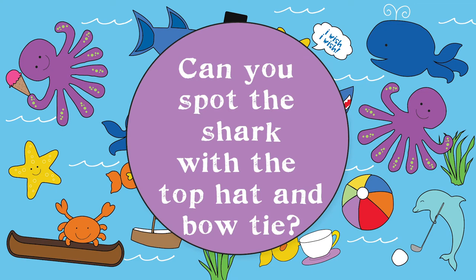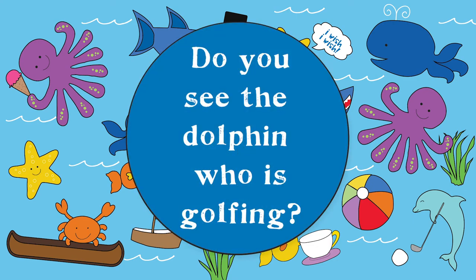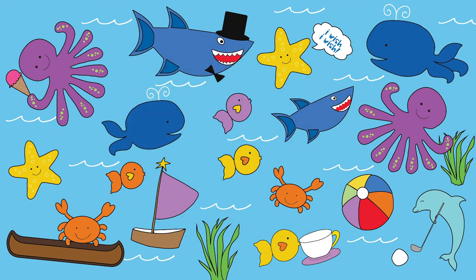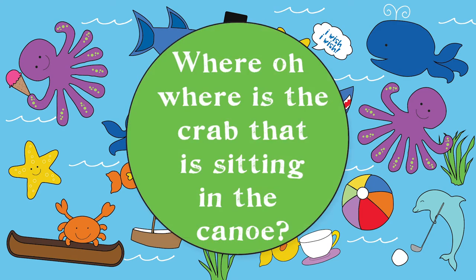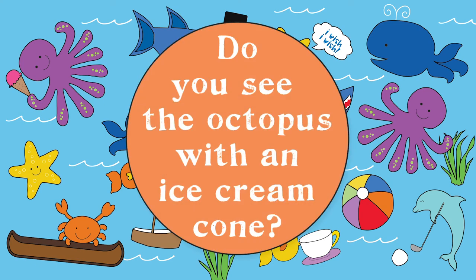Can you spot the shark with the top hat and bow tie? Do you see the octopus with an ice cream cone?